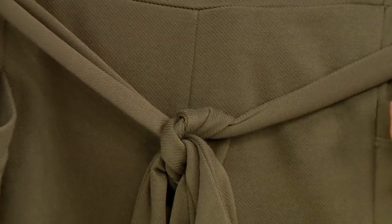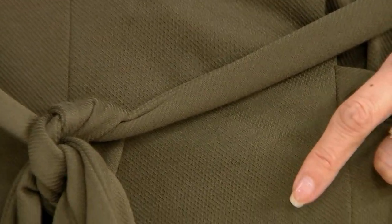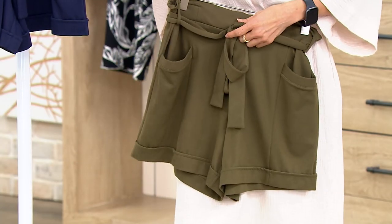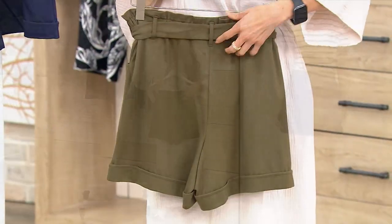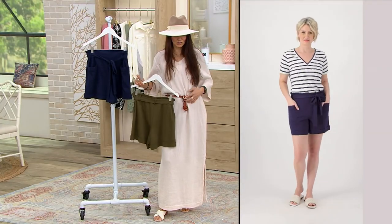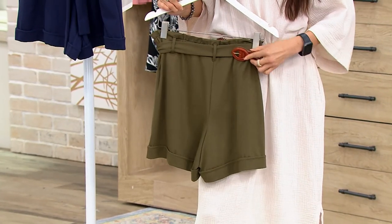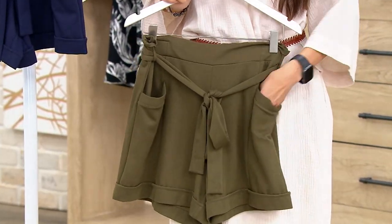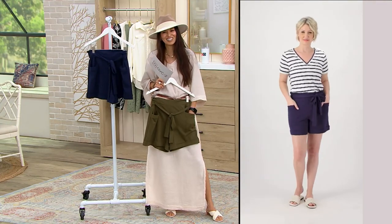The inseam on this is five and a quarter. You see that twill? You see how beautiful that texture is? I feel like it's an elevated short. It's got that beautiful 51% rayon and then that nylon spandex — so elevated, your perfect summer short. I kind of love this length and the colors. Here is the back of it — you see that paper bag style? The belt is completely detachable. You could change that belt, and look at how cute that is with those shorts. This color is the beautiful kelp. Look at how cute that is — isn't that pretty?